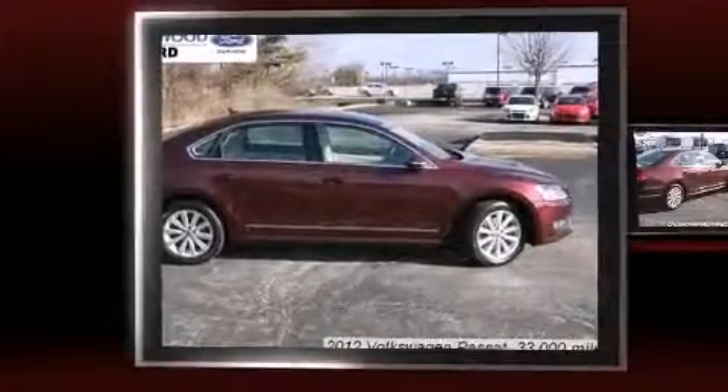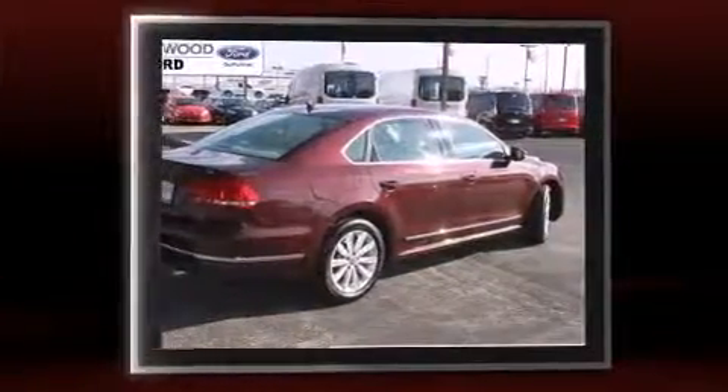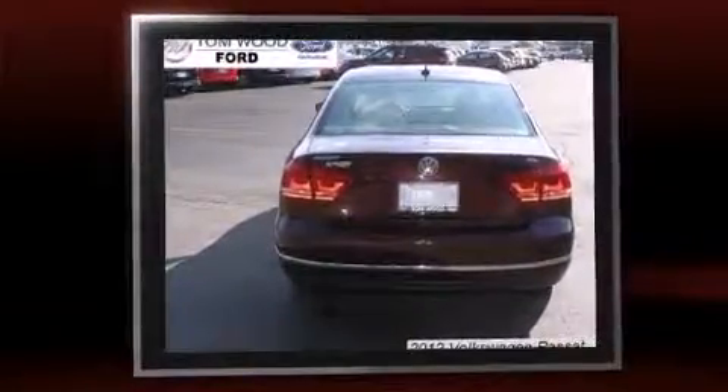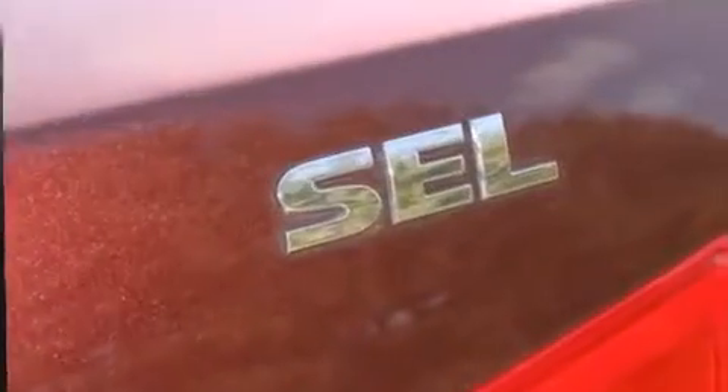Here's a great deal on a 2012 Volkswagen Passat with fewer than 35,000 miles on the odometer. This four-door sedan prioritizes comfort, safety, and convenience. It features a front-wheel drive platform, an automatic transmission, and a 2.5-liter five-cylinder engine.